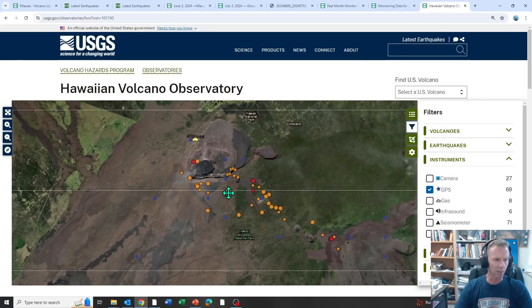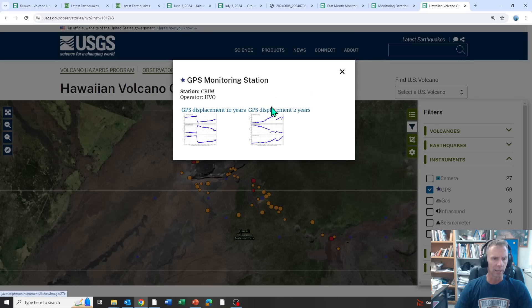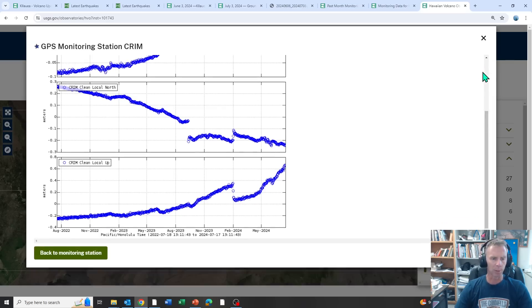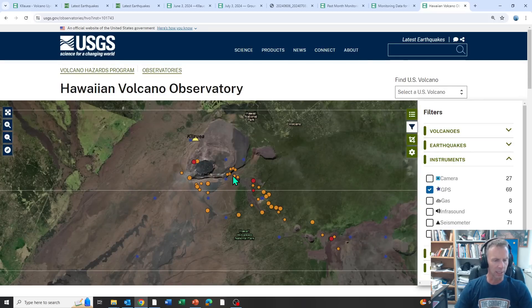Looking at specific GPS stations and their data, you can see starting around February to May, there's that uptick — inflation taking place there. And that's pretty much across the board. If you wanted to check out those additional stations, you of course could on the USGS site.